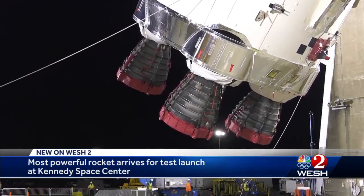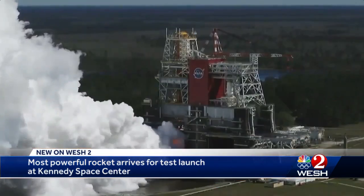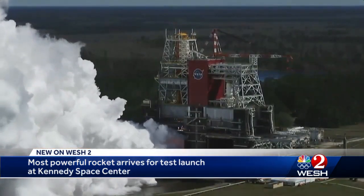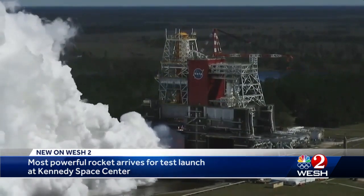On this rocket rests the hopes of the United States to send astronauts back to the moon. Those engines, which once powered the space shuttles, have been test fired. The rocket is here for a test launch beyond the moon. It's a short trip from the barge to the mobile launch pad where the SLS will lift off.